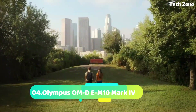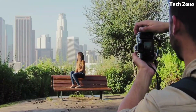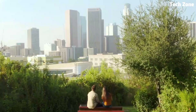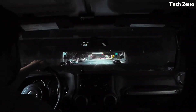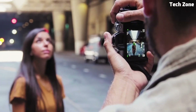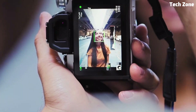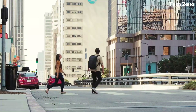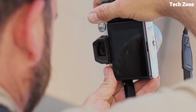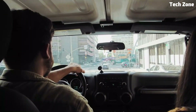Number 4: the Olympus OM-D EM10 Mark IV. Introducing the Olympus OM-D EM10 Mark IV, a compact and powerful mirrorless camera that's perfect for photographers of all skill levels. Featuring a 20.3-megapixel Live MOS sensor and TruePic VIII image processor, the EM10 Mark IV delivers stunning image quality with vibrant colors and sharp details.